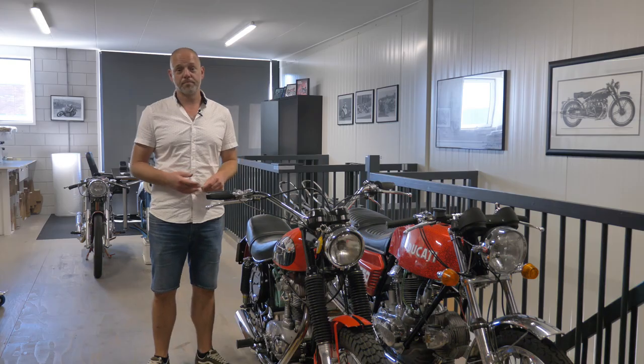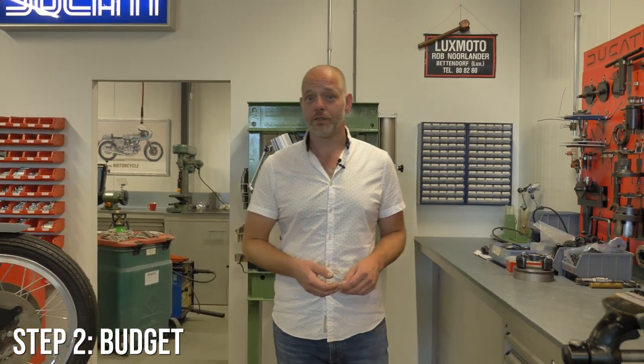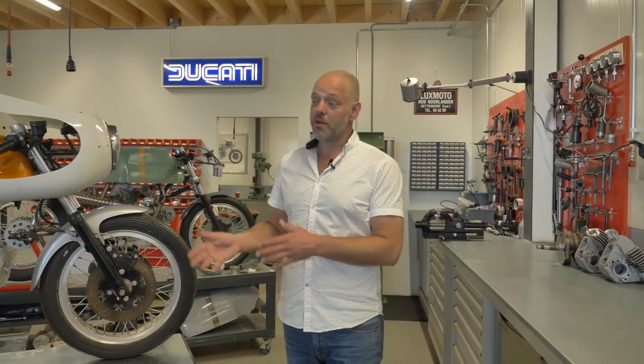Step two is the budget. Winning the lottery would make life very easy for us Ducati enthusiasts, but most people are limited in their budget. When setting the budget, keep in mind not only the actual purchase price but also the costs needed to get the quality up to the level you desire. If you want to buy a restoration project, the budget should incorporate not only the purchase but also the restoration itself, including all the parts needed and any labor — whether you hire a workshop or do it yourself.